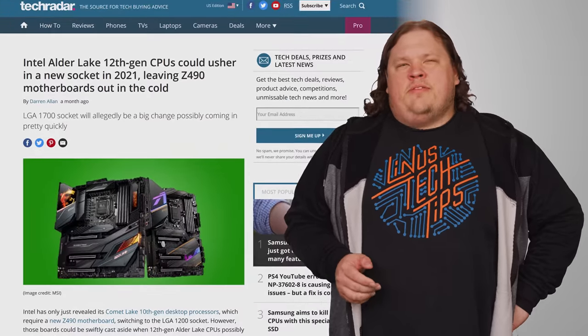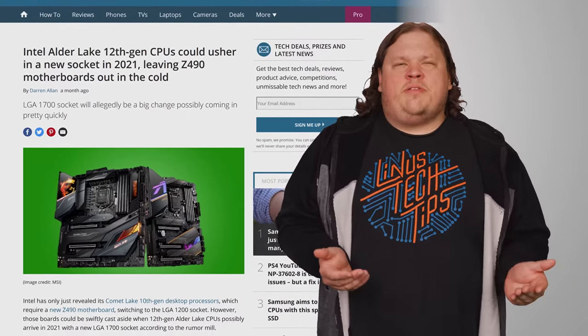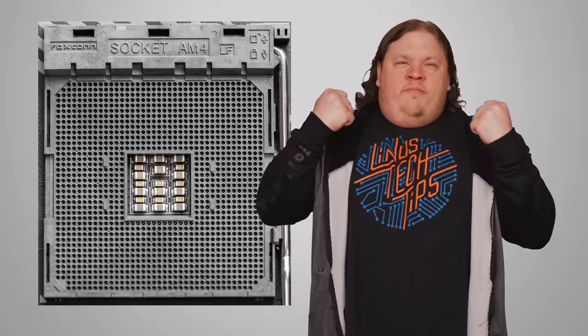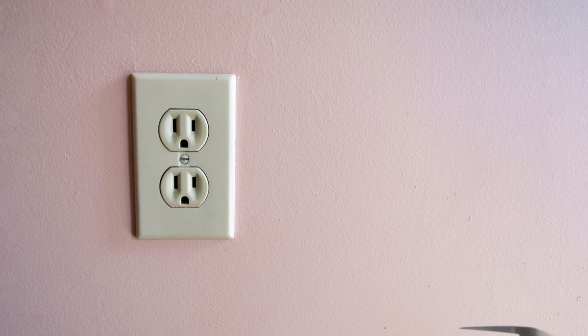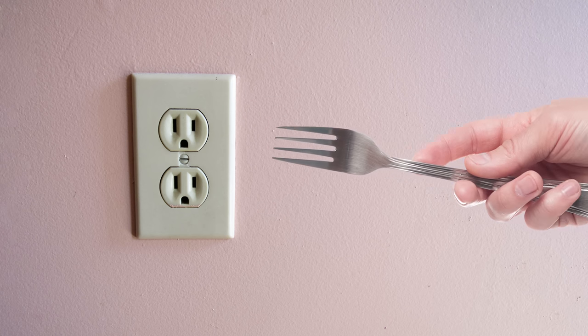Have you been scrimping and saving for a new CPU? You'll only be in for a bit of a nasty surprise once you realize that you also need a whole new motherboard, just because those pesky CPU sockets just keep on changing. But why does this happen? We've been using the same style of power outlet for a hundred years, even though our technology has improved by leaps and bounds, but we can't seem to even make it two years without our CPU sockets changing.